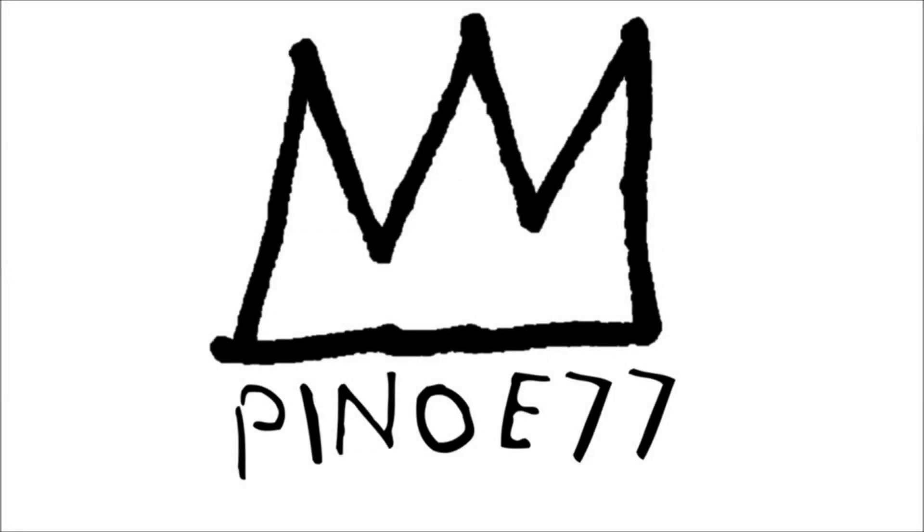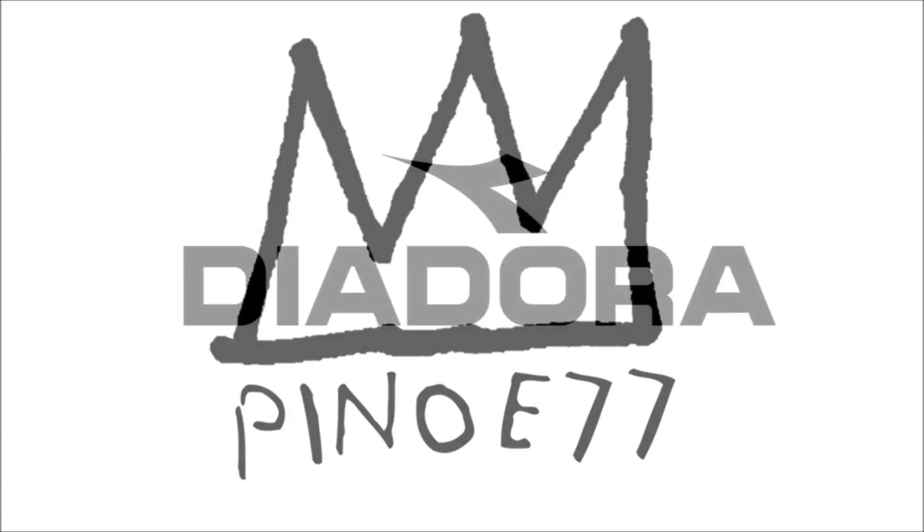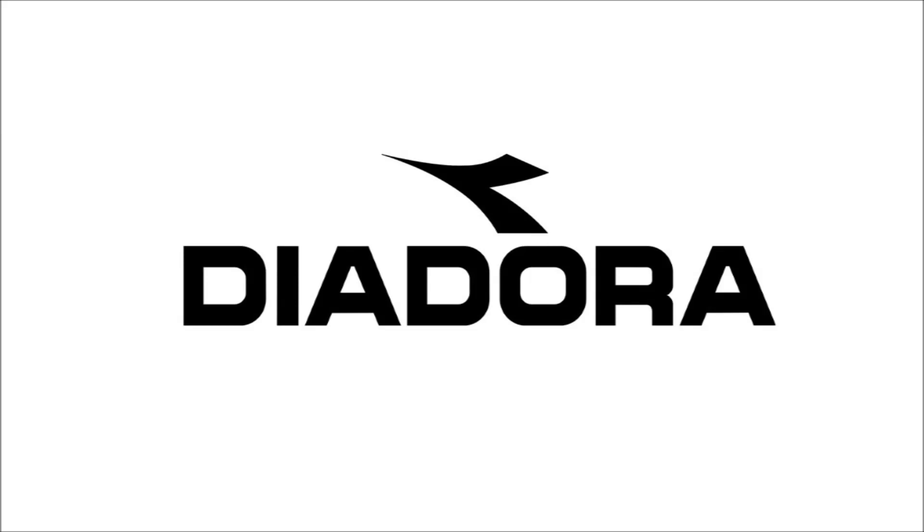Yo squad, what is up, Pinot E here. I got a dope video for today and I also want to hit 750 likes — the most we've got has been about 600, so I know I'm asking a lot, but just click the thumbs up, press subscribe, and let's go.